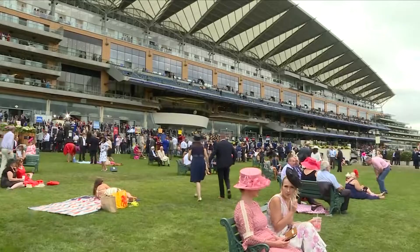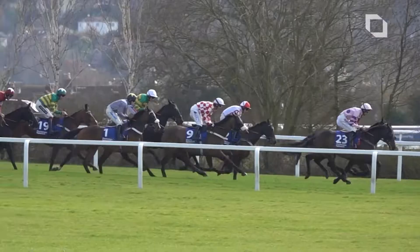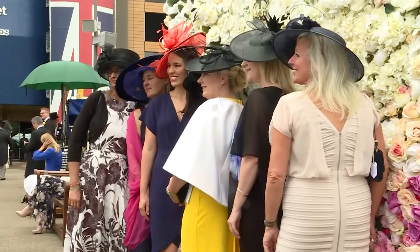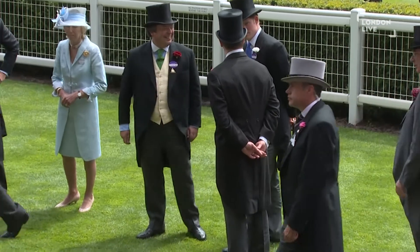Royal Ascot commences this week with unrestricted crowds returning to the stands for Britain's most popular race meeting. It may be a prestigious horse race but it's also considered one of the biggest fashion events in the calendar, welcoming over 300,000 visitors all dressed up in their finest clothes and hats.